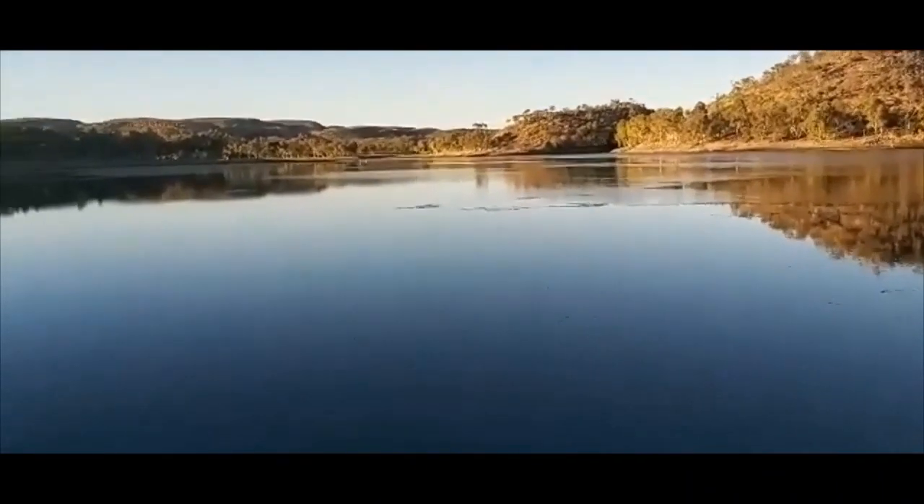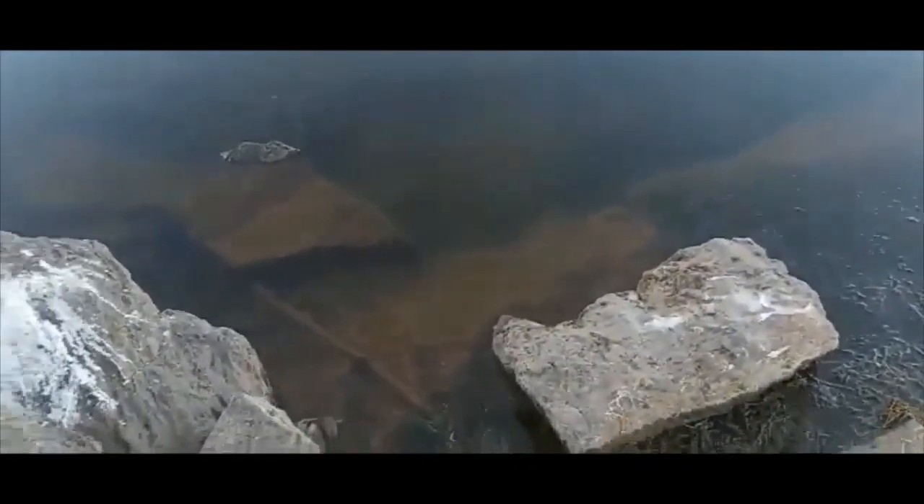Here we are at Moondara Dam in Mount Isa. I tried just here last night. Nice little hole here — pretty rocky, but a nice little spot out here actually.